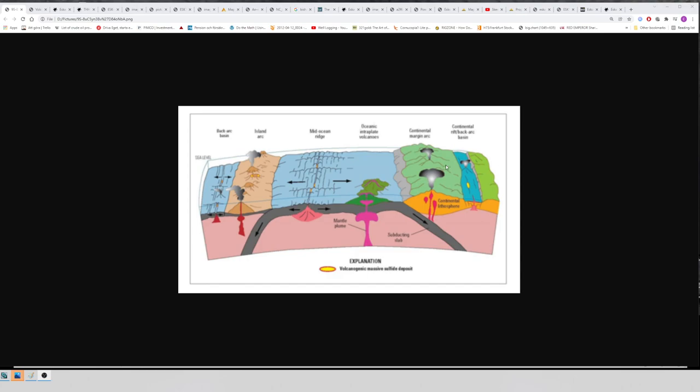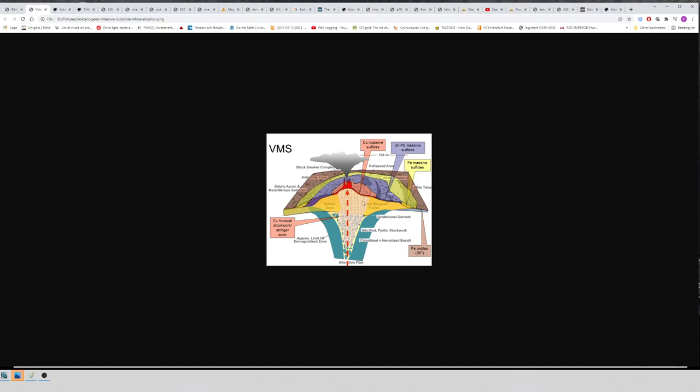Let's begin by looking at what a VMS deposit is. It's basically formed by black smokers on the ocean floor that spit out metals. The metals come up from deep underground, reach the ocean floor, and mix with seawater — they get cooled off and the metals start to shed out of the hydrothermal fluids and fall down, basically like if you over-saturate a glass with salt and it starts to settle at the bottom.